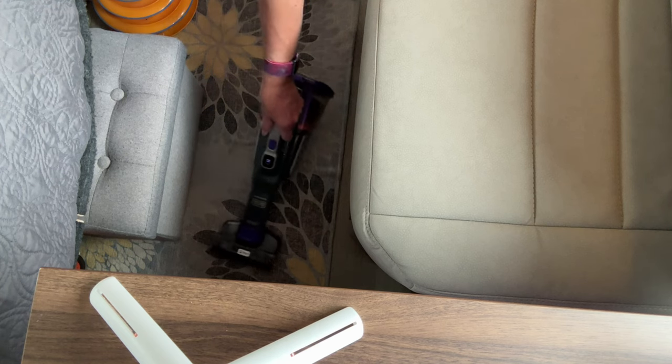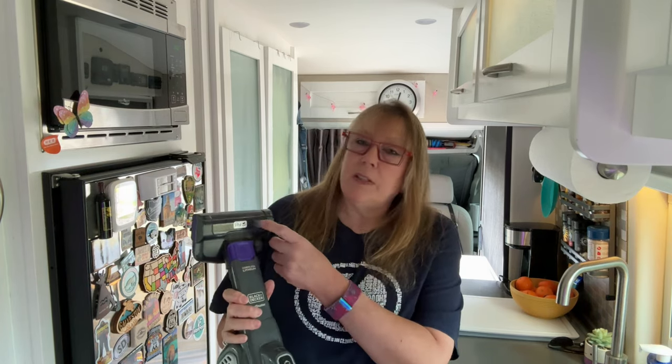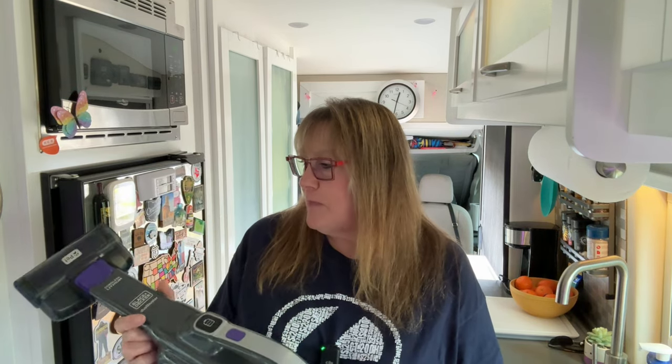Number six on the list — this falls under great-to-have — is a portable handheld vacuum. This one is a Black & Decker Dustbuster designed with a focus on pet hair. My cat Misty isn't a big shedder, but she does scatter her litter everywhere, so this definitely helps with that. It's rechargeable and it works really well. I'll put a link in the description.